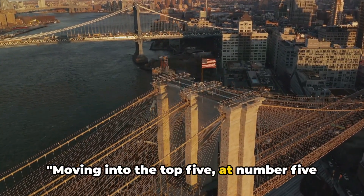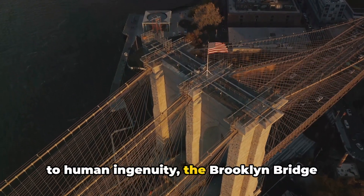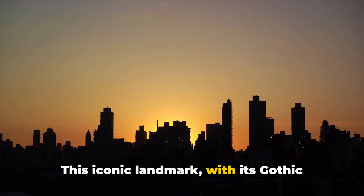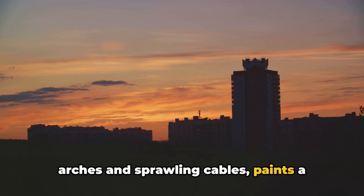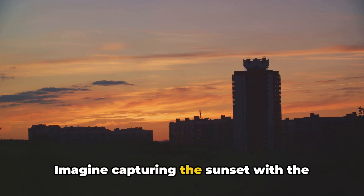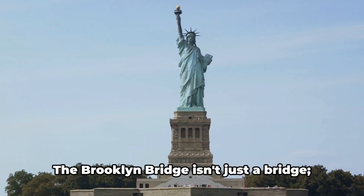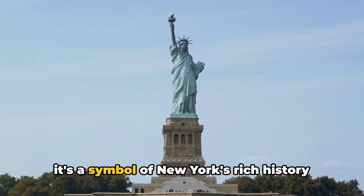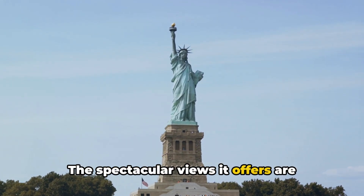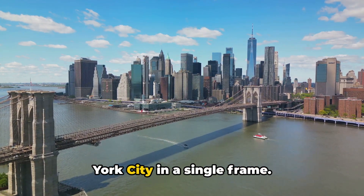Moving into the top 5, at number 5 is the majestic Brooklyn Bridge. A marvel of engineering and a testament to human ingenuity, the Brooklyn Bridge has been standing tall since 1883. This iconic landmark, with its gothic arches and sprawling cables, paints a stunning picture against the backdrop of the New York skyline. Imagine capturing the sunset with the cityscape in the background, or a black and white shot of the bridge's intricate architecture. The Brooklyn Bridge isn't just a bridge — it's a symbol of New York's rich history and relentless spirit. The spectacular views it offers are unmatched, providing Instagrammers with an opportunity to capture the essence of New York City in a single frame.